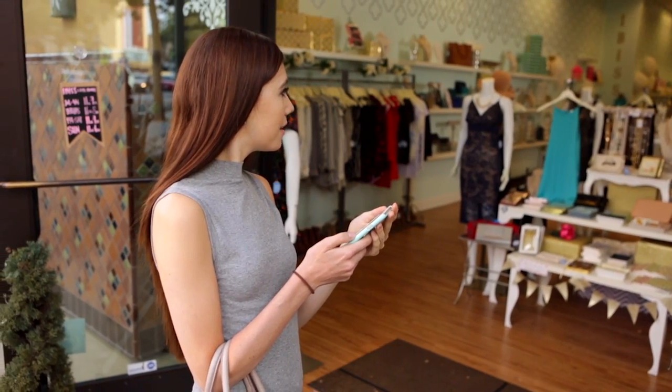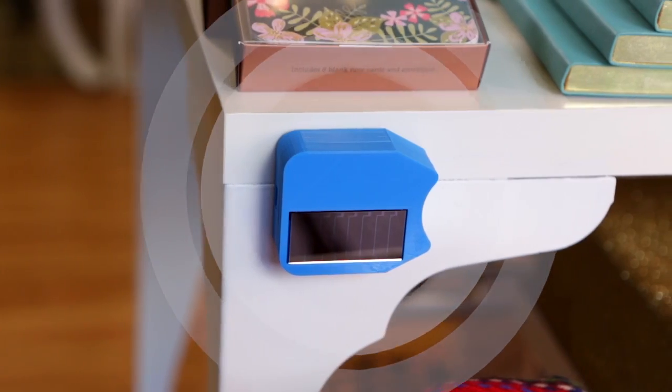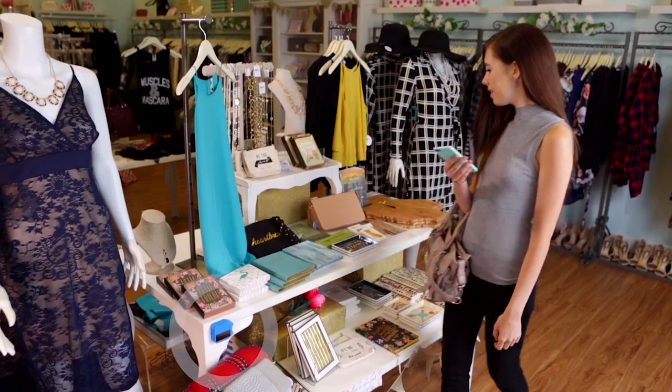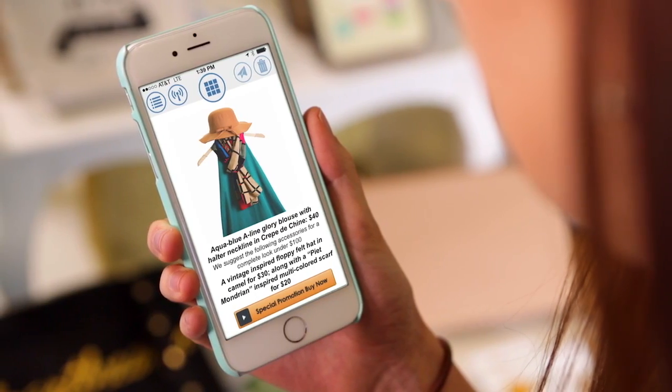They can urge you to come into a store based on products, special offers, or your past patronage. Once in the store, they can trigger a reward for entering. While shopping, you can receive specific information about a product you're looking at. They can also help facilitate the payment process by setting up your digital payment.